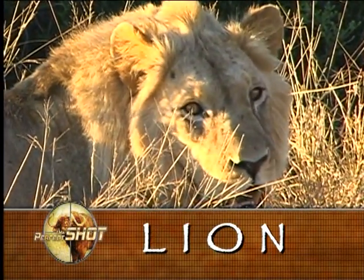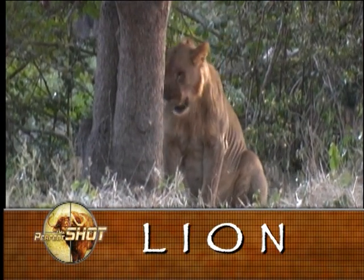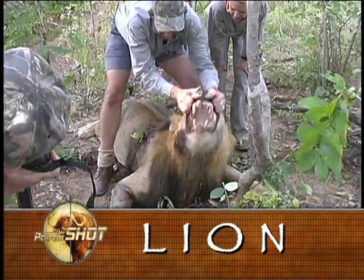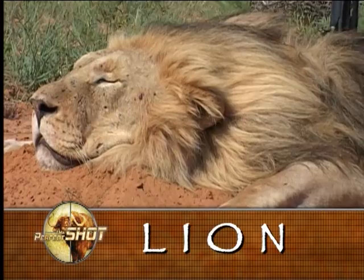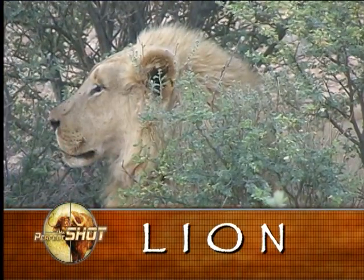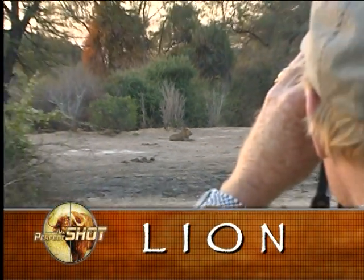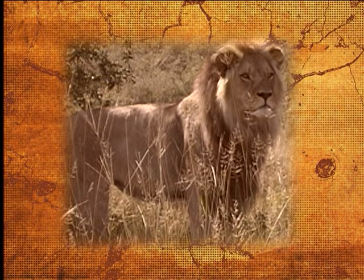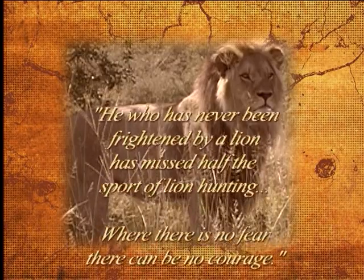Only male lion develop manes. This begins when they are about two and a half to three years old. Some males will however remain maneless. A fully maned lion can be regarded as one of the Dark Continent's most sought-after trophies. The colour and quality of a lion's mane is determined by its age and genetic makeup. Naturally occurring, free-ranging lion with really big manes are truly impressive creatures and very rarely encountered.